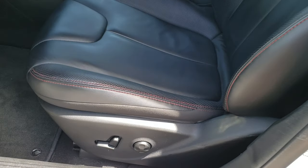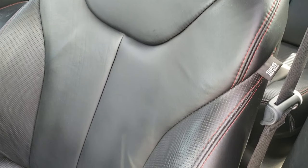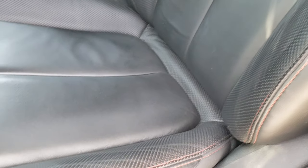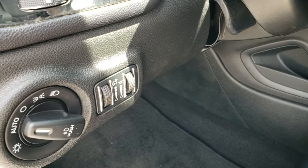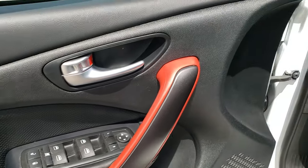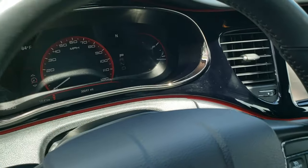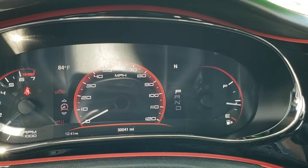Inside, the GT package gives you the black with red stitching leather interior. Both of these seats are heated and you do get a power driver seat with factory lumbar. We have factory floor mats throughout, auto headlamps, power windows, power locks, power mirrors, and you get the red trim throughout the doors and dash.